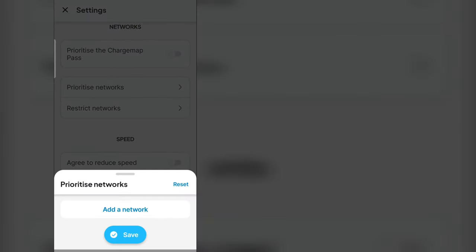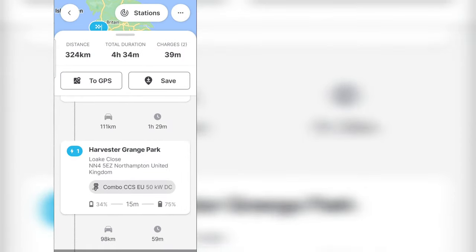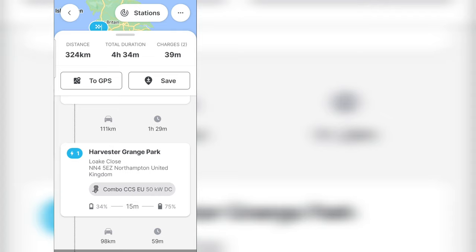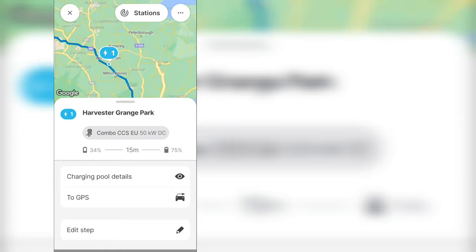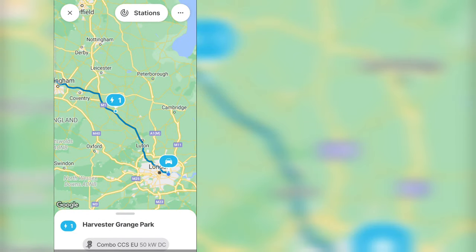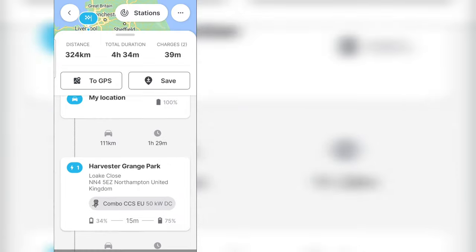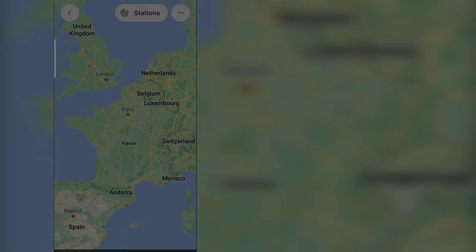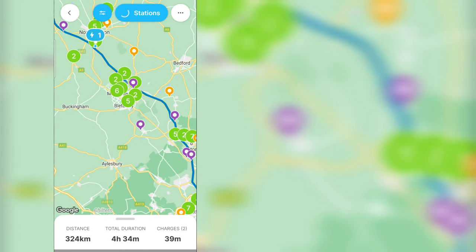Next candidate: Charge Map. Let's plan a route. I have an i90 subscription so I'll add that as a preference. It's taking me to a Harvester at Grange Park and then an SNMFG location, arriving at 34% just north of Milton Keynes. But I can't delete that step. I really want to add my stop at the Ionity in Milton Keynes. I can see stations along the way — that's a very neat, useful feature.